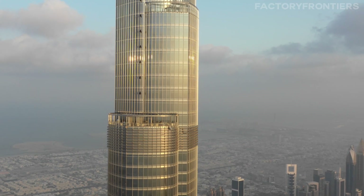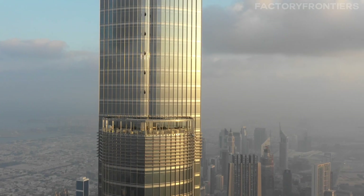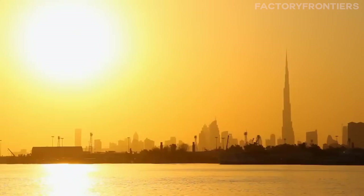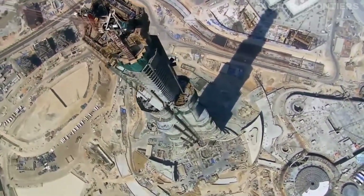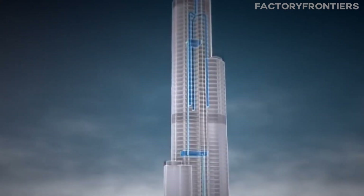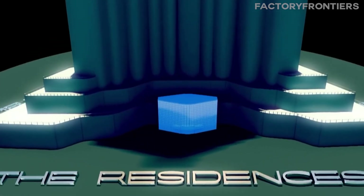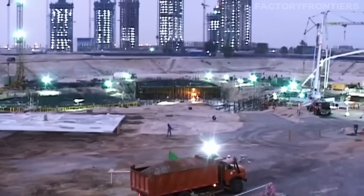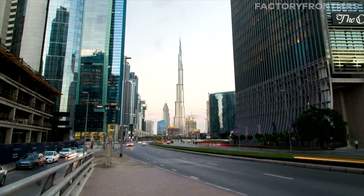The combination of the Burj Khalifa's aerodynamic design, robust exterior cladding, and comprehensive safety protocols creates an exceptionally stable and secure environment for its occupants. These features work in harmony to ensure the tower can withstand the most extreme weather conditions, providing a safe haven in the sky even in the face of nature's fury. The Burj Khalifa's ability to weather the extremes is a testament to the ingenuity and foresight of its designers and engineers. By pushing the boundaries of skyscraper design and construction, they have created a structure that not only reaches unparalleled heights but also ensures the safety and comfort of those who inhabit it.